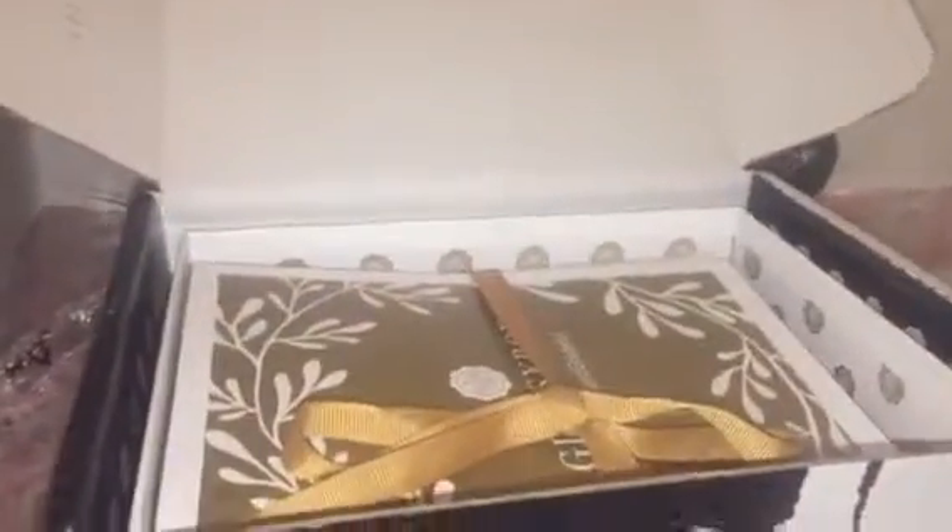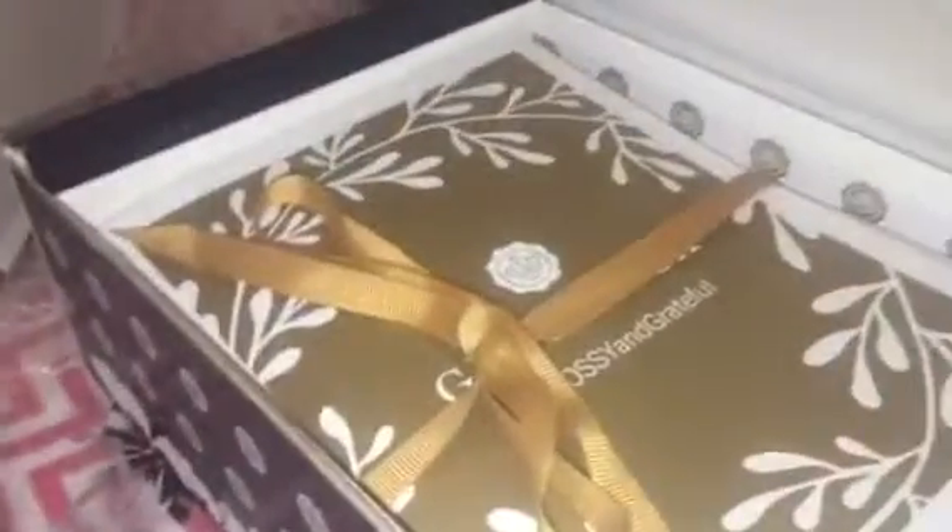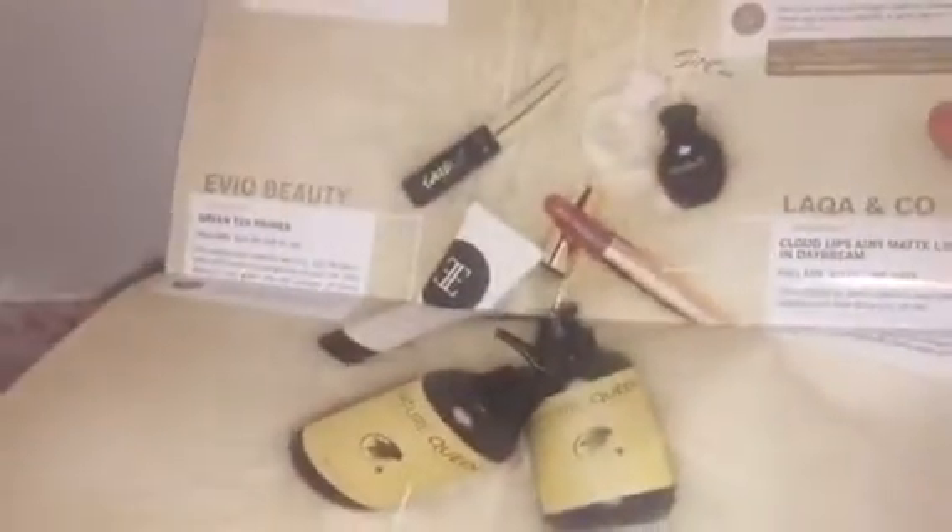This is Glossy Box and this is their Grateful Box because it's November so they are focusing on a Grateful theme. I love the packaging and how everything comes so nice and pretty. All of this gold. The first thing we have here is a little booklet that kind of talks about what's inside and about the box. It even gives you where you can find each item.